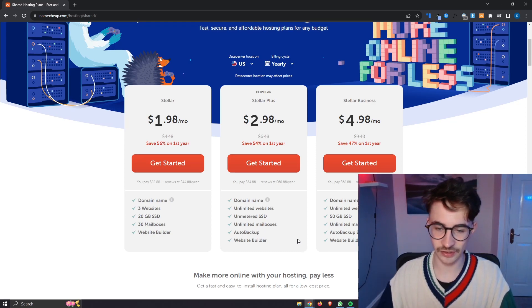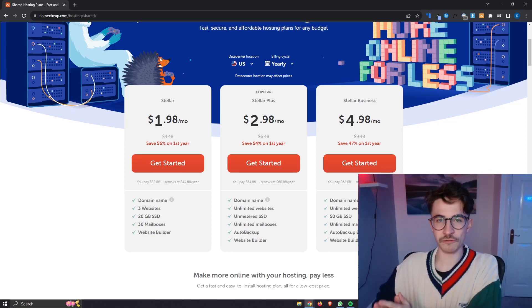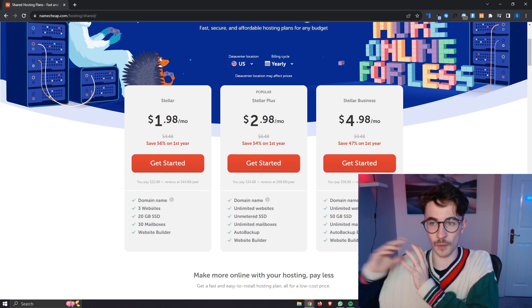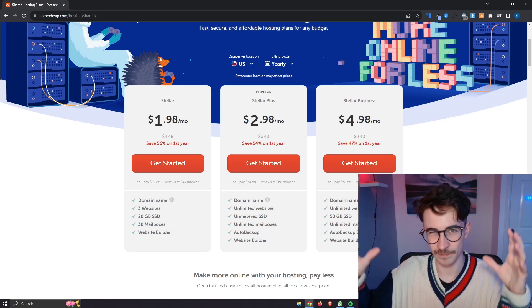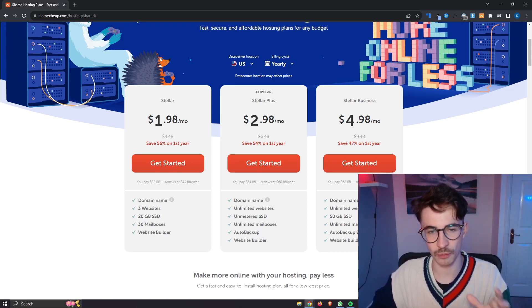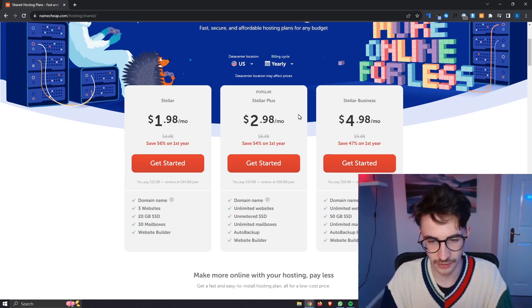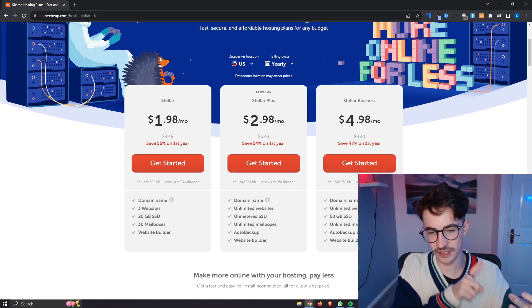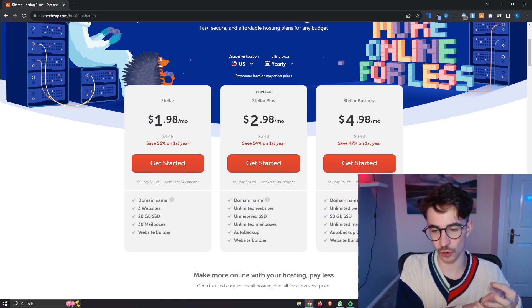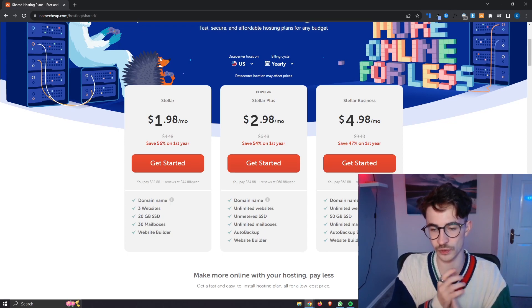The next plan is the Stellar Business — a little bit overkill in my opinion unless you're a big business. If you are just running a blog or trying to host WordPress for normal everyday use, you probably just want to go for the Stellar Plus plan. However, you do get 50 gigabytes of SSD, unlimited mailboxes, auto-backup, and cloud storage with the Stellar Business.